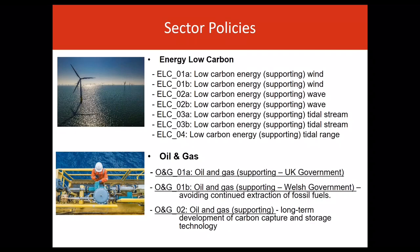There are four policies relating to energy low-carbon. These policies support the sustainable development of energy resources like wind, wave and tidal stream, and encourage further consideration of prospects for the emerging tidal range sector.